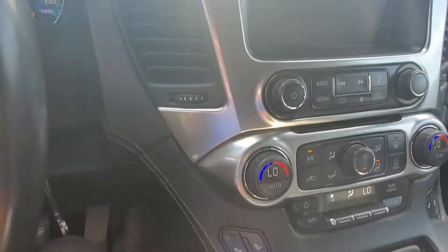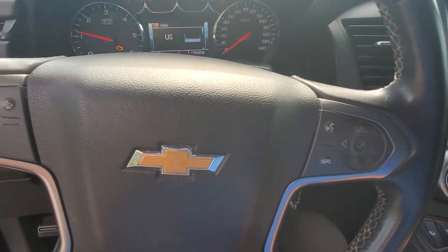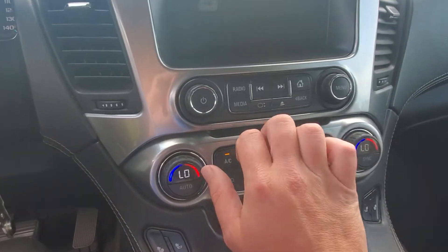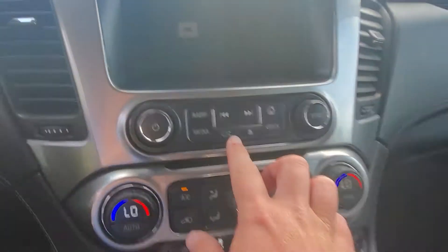Now this does have heated seats, collision detection, and hands-free everything on the steering wheel for your voice activation and Bluetooth. The screen lifts up, and there's a USB charger in the back right there just in case you want to hide your phone.